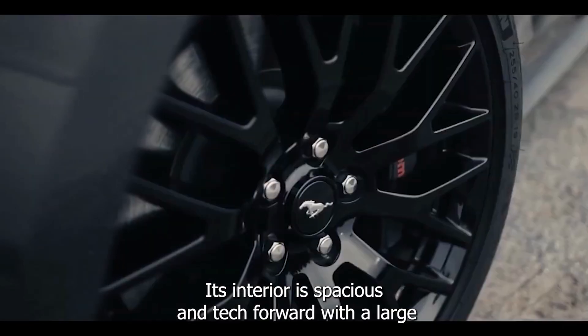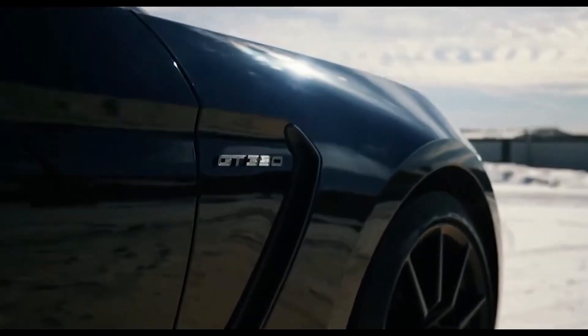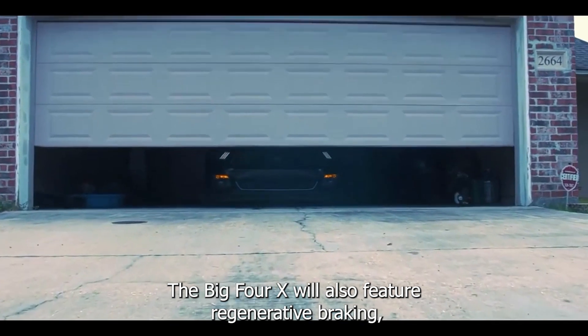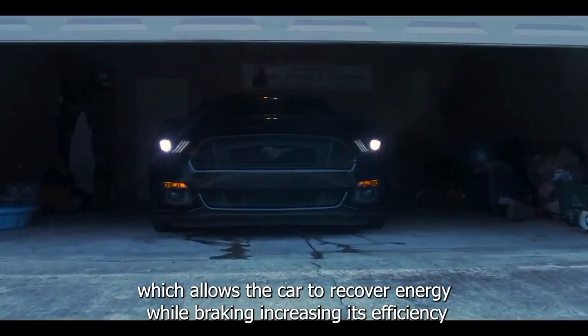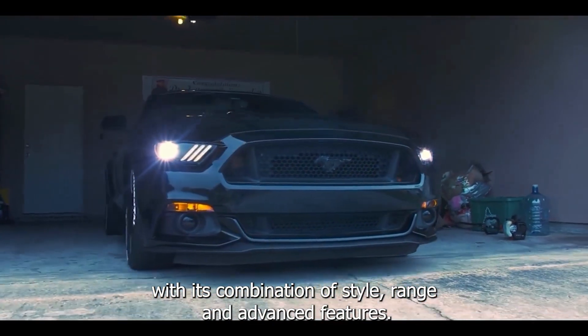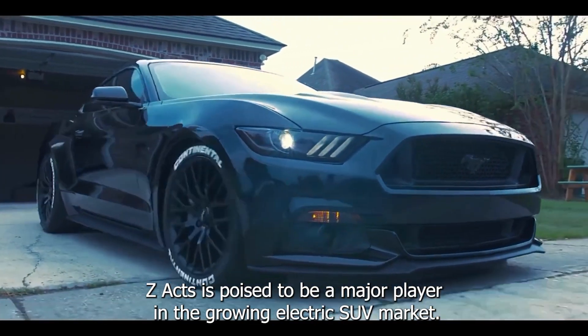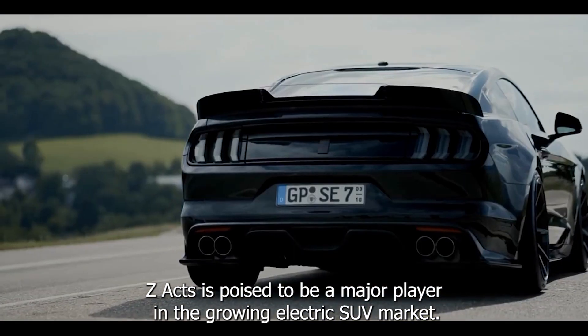Its interior is spacious and tech-forward, with a large infotainment screen and digital instrument cluster. The BZ4X will also feature regenerative braking, which allows the car to recover energy while braking, increasing its efficiency. With its combination of style, range, and advanced features, the Toyota BZ4X is poised to be a major player in the growing electric SUV market.